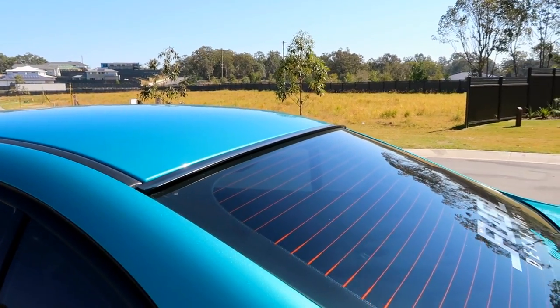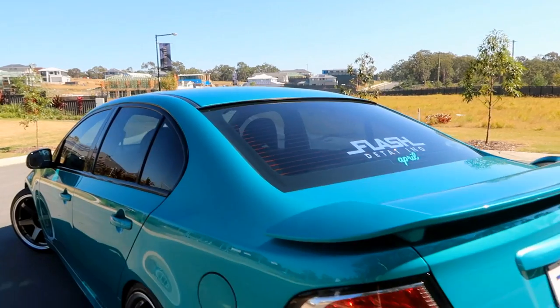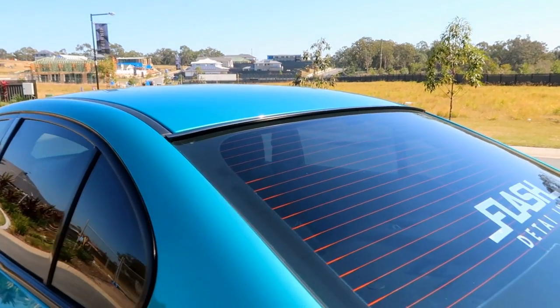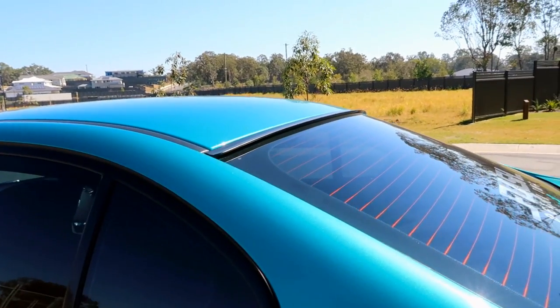First of all, I have this roof lip spoiler. Honestly, it makes it look so much meaner from the back. I feel like it just breaks up the back window and the roof, makes it look like it's so much more separated, and I love it.